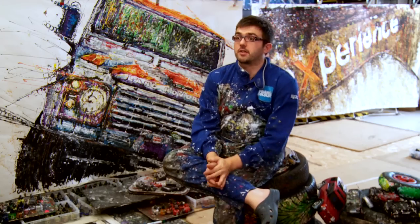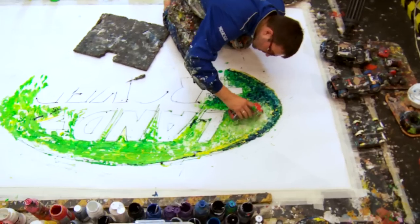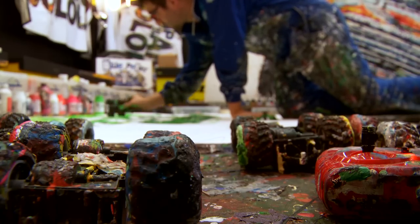The Land Rover Action Exhibition goes from the 14th to the 18th at the Royal Geographical Society. I will be creating three artworks associating to the six different global partners that Land Rover support.